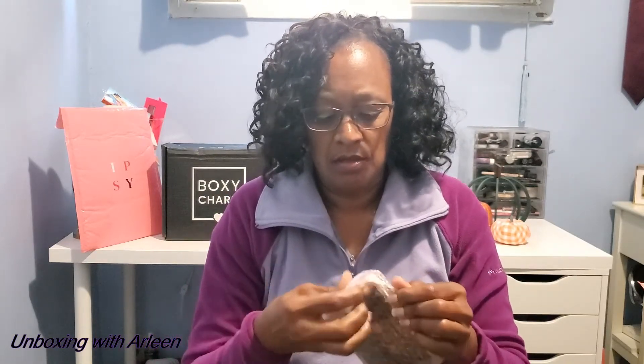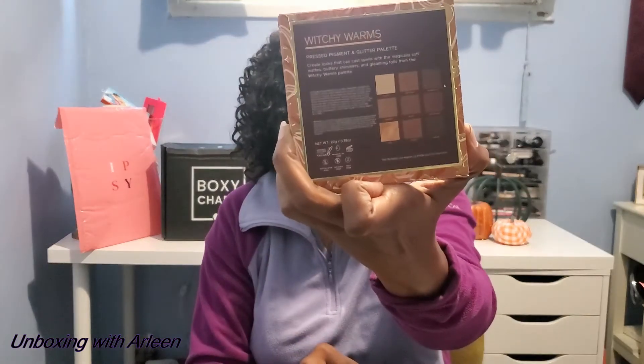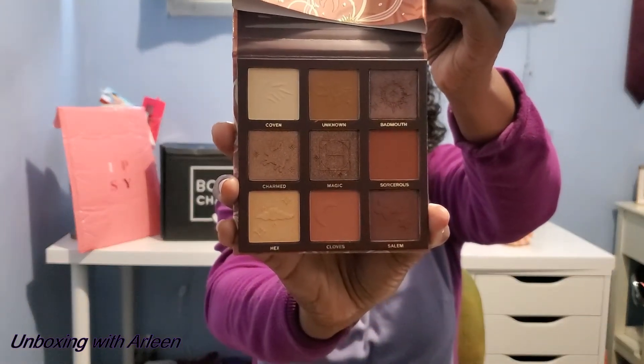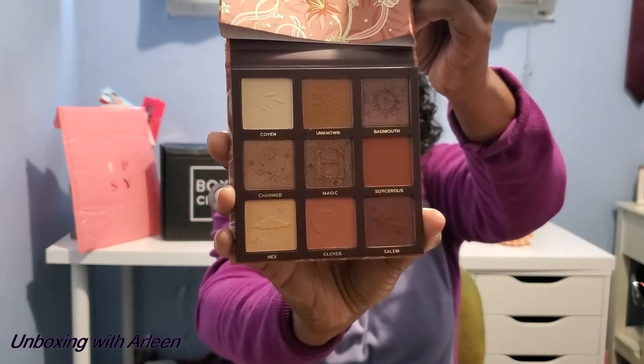So let's get into the Ipsy Bag. The very first item is from HipDot — the Witchy Warms Pressed Pigment and Glitter Palette. It does come with a mirror. I love those colors. The HipDot palette retails for $22.